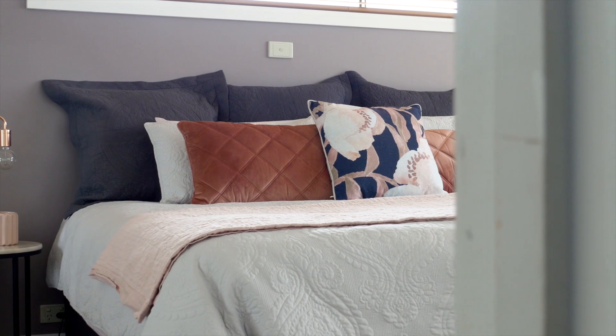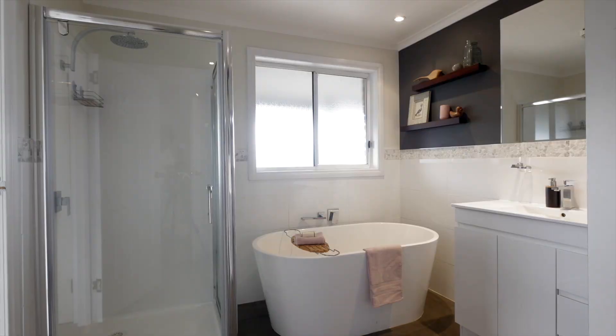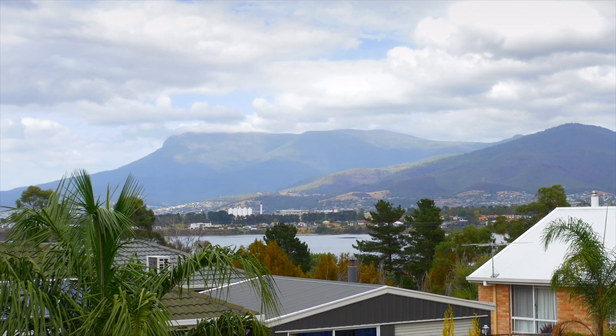Three generous sized bedrooms with built-in robes and a huge two-way bathroom, boasting a neutral colour palette throughout and wonderful water and mountain views from its slightly elevated position.